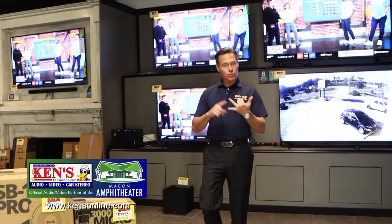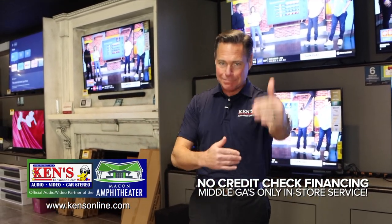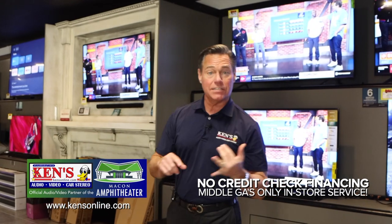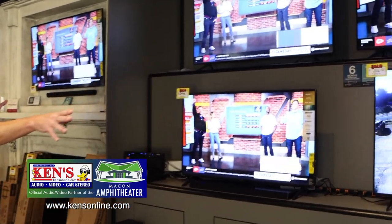Right at our Warner Robins location at 2040 Watson Boulevard, it's kind of a mirror image of the other store — different setting, same product, same service. We've been doing it since around 1980 out here, and 1978 in Macon. The blessing is we carry Sony and Samsung flat panels, so when you come in you'll see a video wall full of those panels.